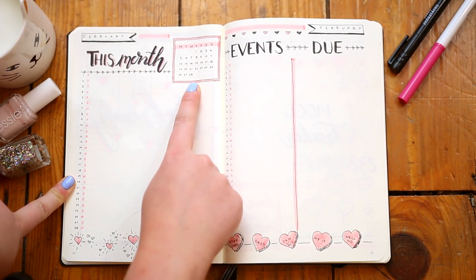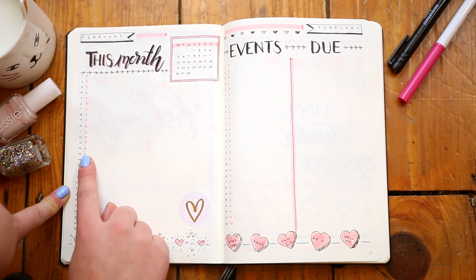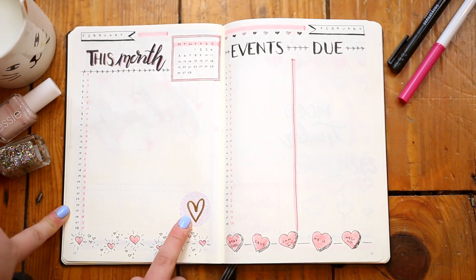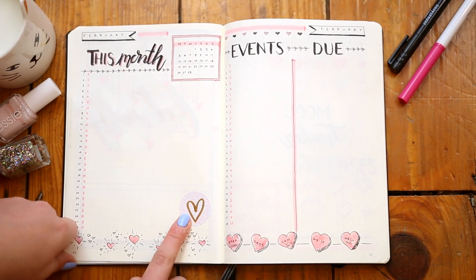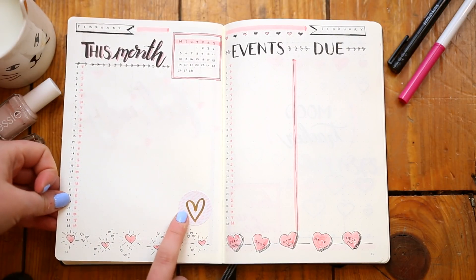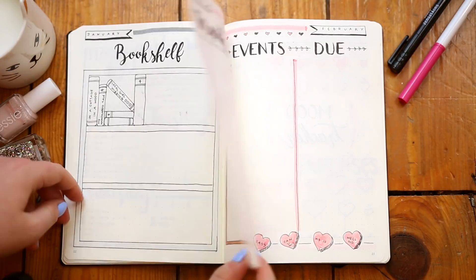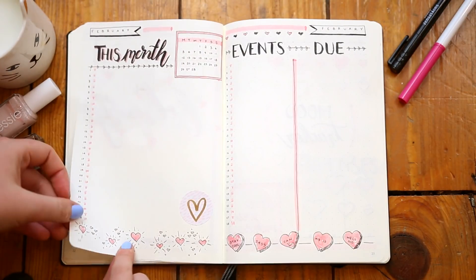I've added in my little at-a-glance calendar just at the corner here so I can double check dates. I've gone for baby pink to do my days of the week. I have also gone for some stickers this time around. This particular one is kind of like pale pink detailing and has the same kind of metallic detail as my cover page, which I think links in pretty well.